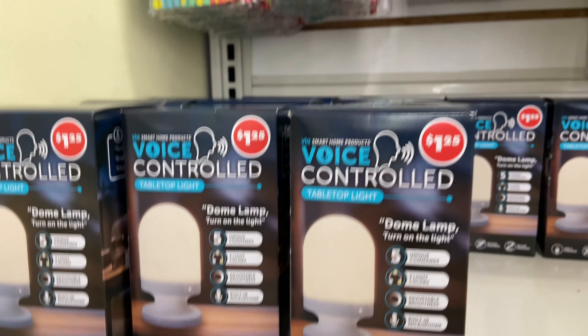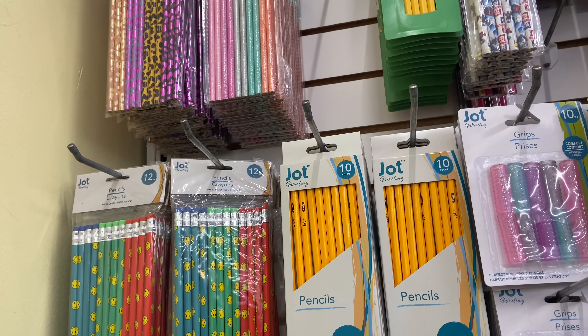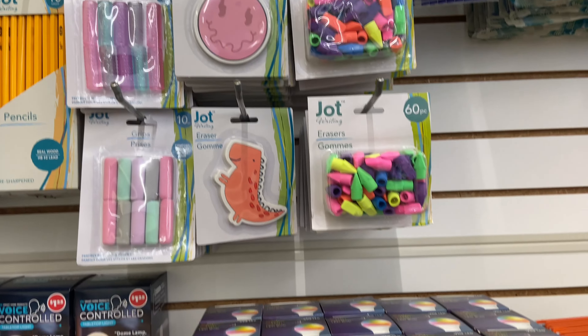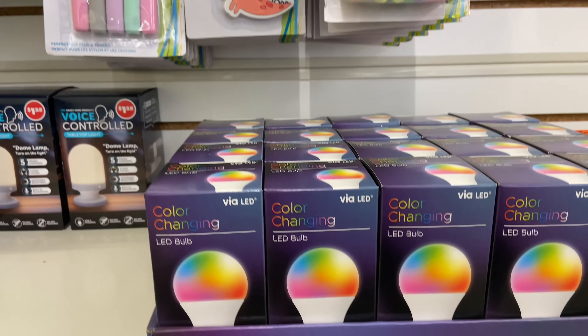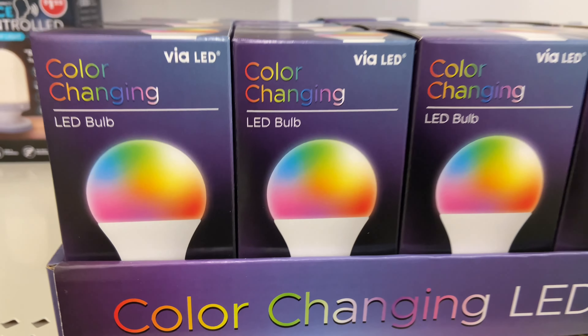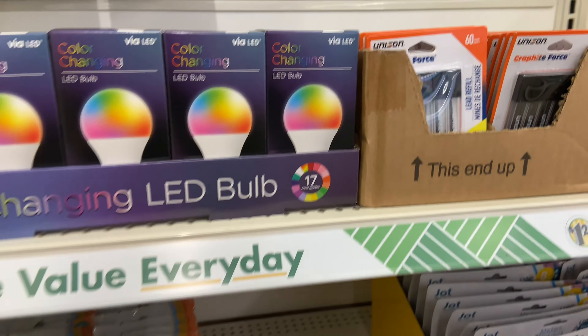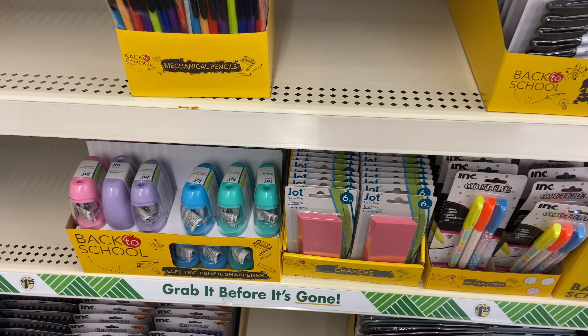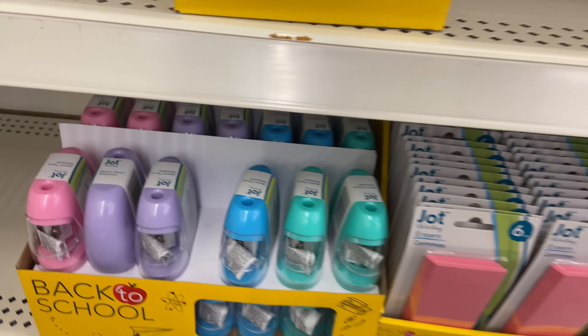I've read that they work well as long as you say 'dome light turn on' or 'turn off.' We've got all kinds of back-to-school supplies here, including this cool color-changing LED light bulb — super fun. You could use that for a party, just for fun, or for Halloween.